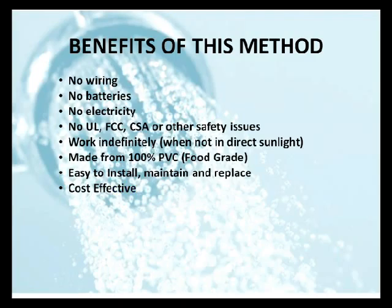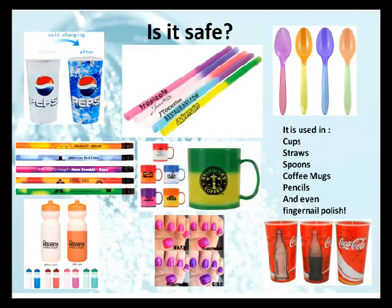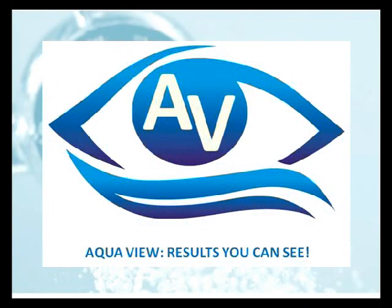But the last question: is it safe? Well, thermochromatic pigments have been used in cups, straws, spoons, coffee mugs, pencils, and even fingernail polish — all by name-brand companies you have come to know and trust. That's one of the products that our company AquaView does. We hope you will look into our products for RVs and boats as well. Thank you for watching.